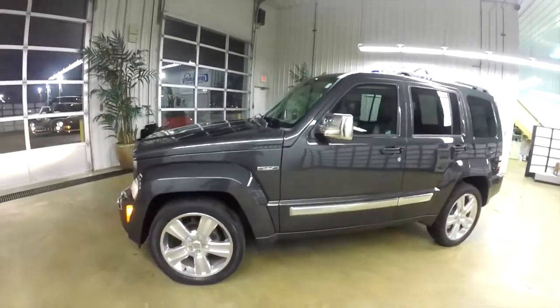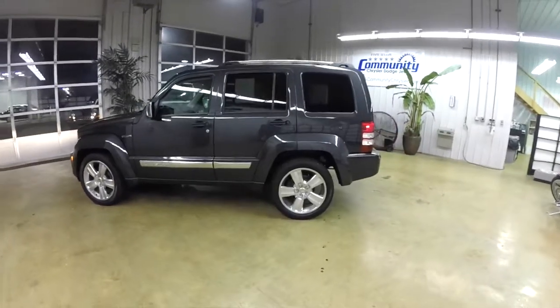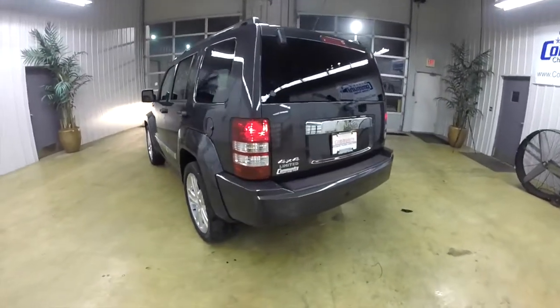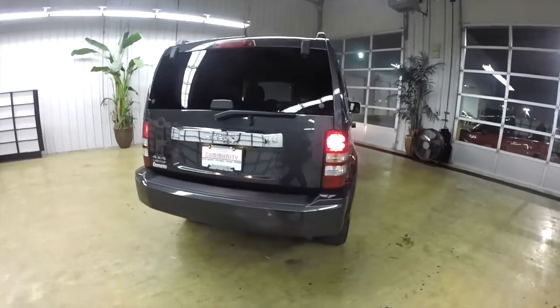This Liberty is in dark charcoal pearl coat. It has a dark slate leather interior. It's a four-wheel drive powered by a 3.7 liter Powertech V6 engine with a four-speed automatic transmission.